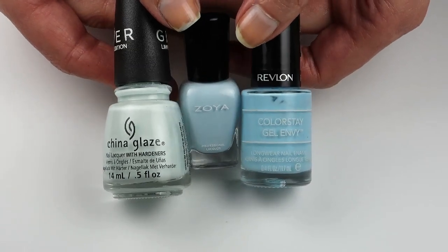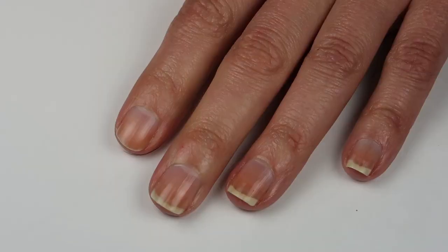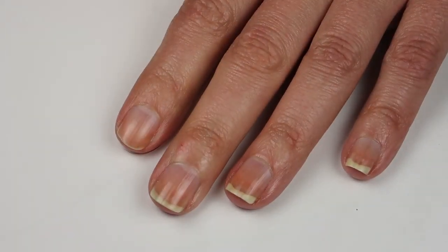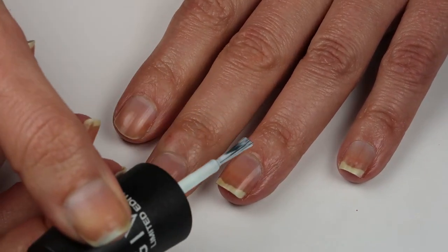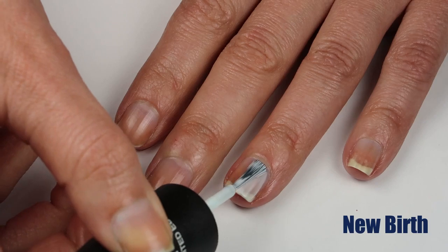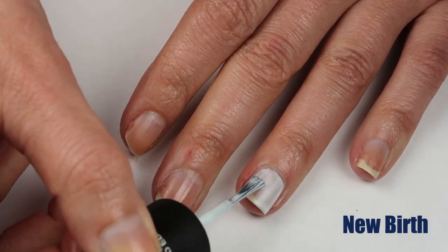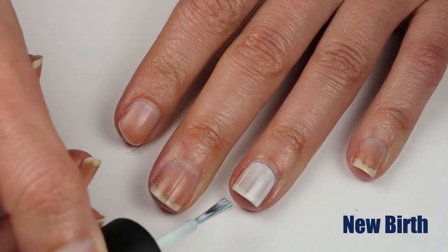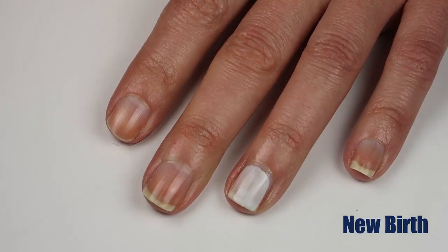Now I'm going to show you what these three pale blues look like when applied. First up I'm going to apply New Birth. New Birth is a very, very pale blue. Now the formula on this is not great — it definitely does take a couple of coats, but I think it's worth it for this delicious color.